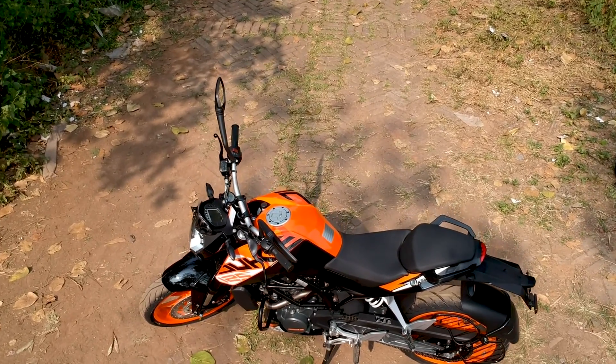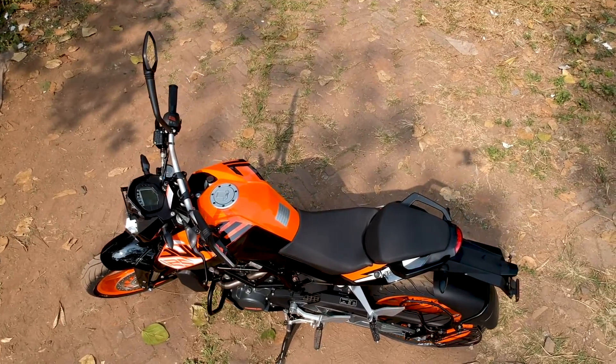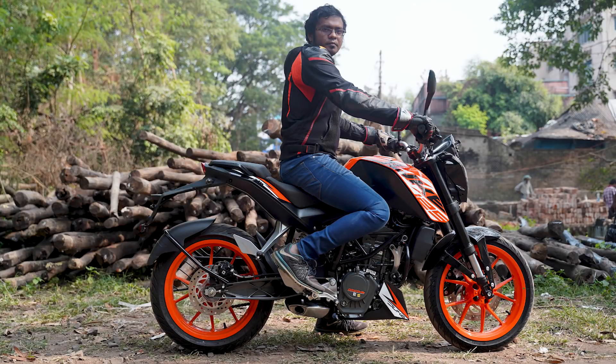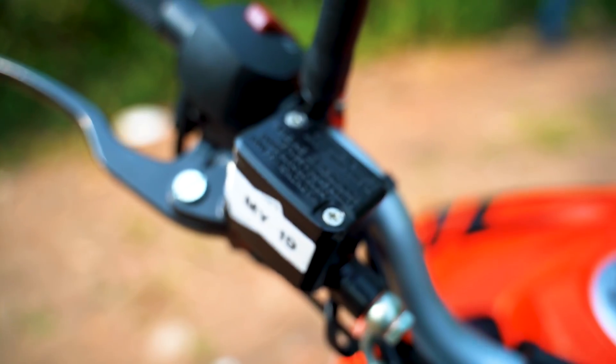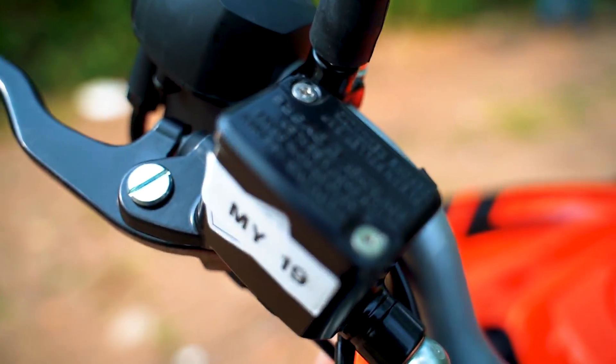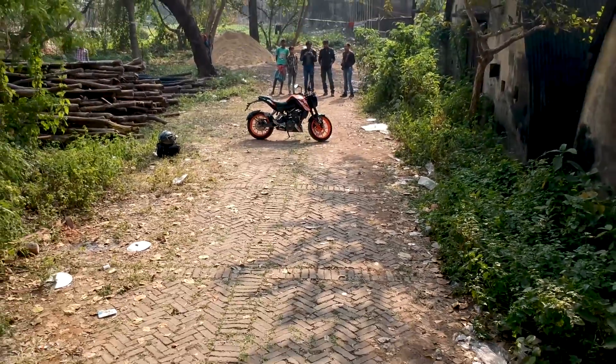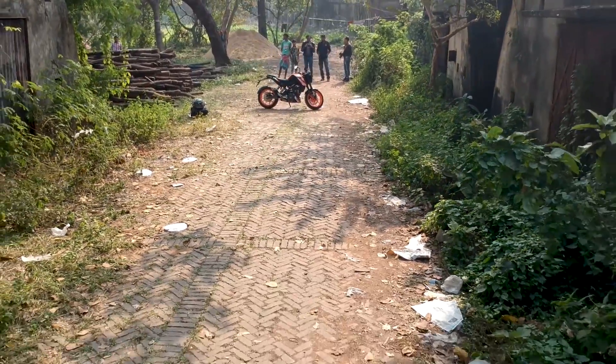The 230mm rear disc doesn't have ABS, similar to the top spec 150cc commuters, and that may be the only downside on this motorcycle. The other difficulty may be the 880mm seat height, which is quite high for shorter riders. But overall, the amount of features and equipment this motorcycle offers makes the pricing justifiable.